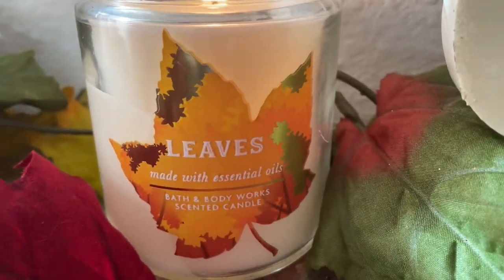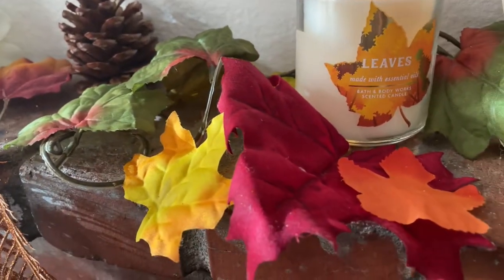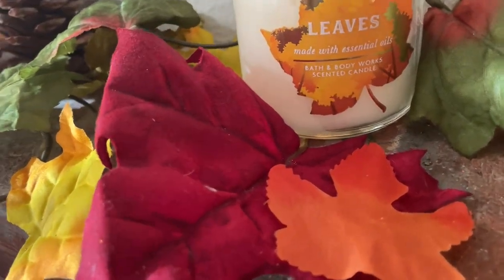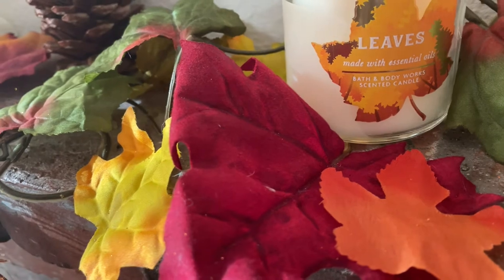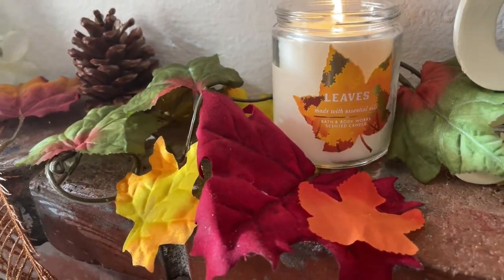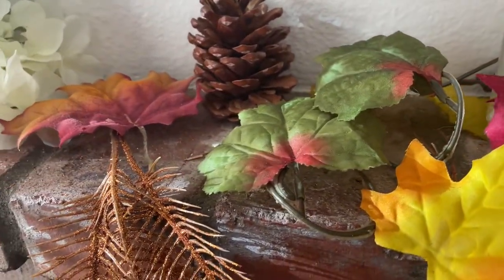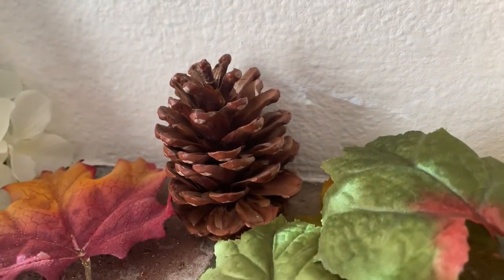This candle smells really, really nice. I love the fact that it has the fall leaf on the outside of it — really pretty color. Leaves, especially that red burgundy color — I just love fall. I love fall because of the colors and the season changing, the weather. It's just so nice.